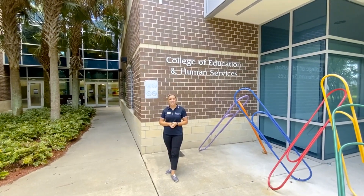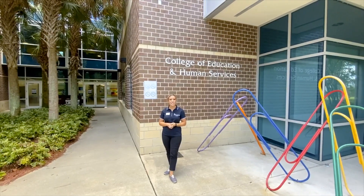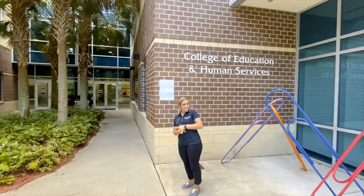Hi everyone, welcome to the College of Education and Human Services here at the University of North Florida. We're excited to show you around — let's go take a look.